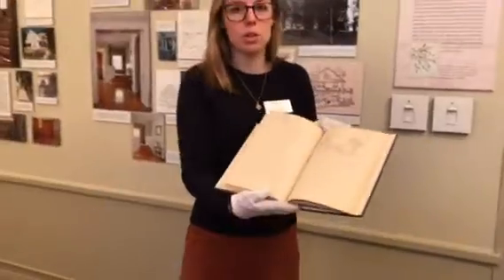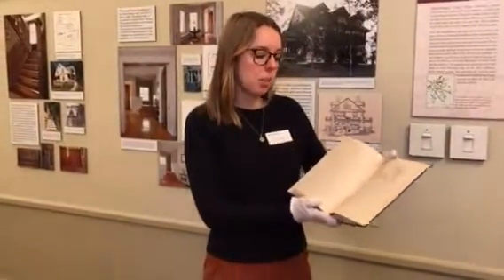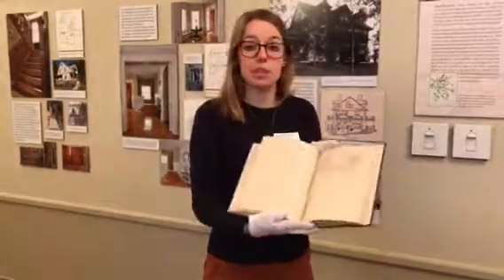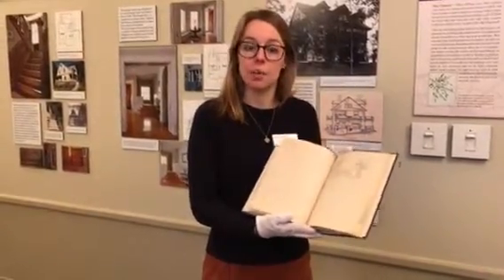which she said was ever open to welcome those fighting against slavery. This book provides primary source information that this home was a stop on the Underground Railroad, and the Jackson family assisted those who were freeing themselves from slavery.